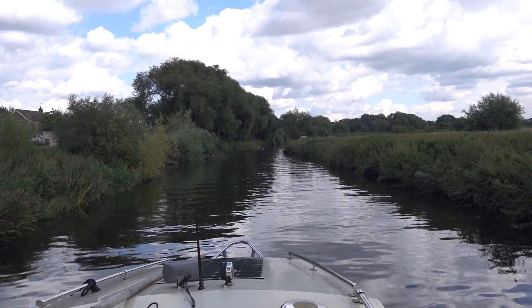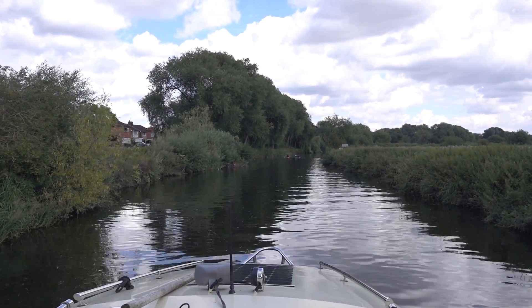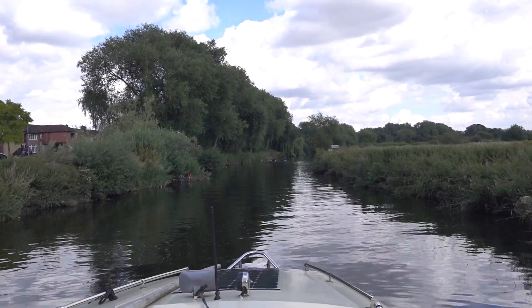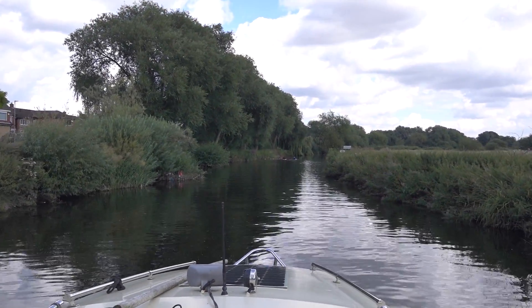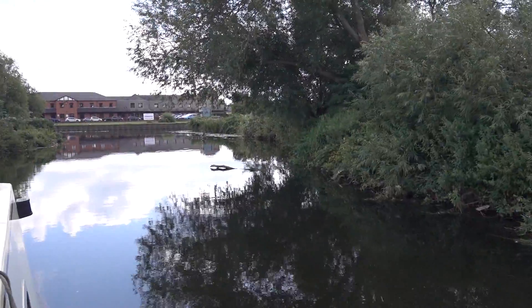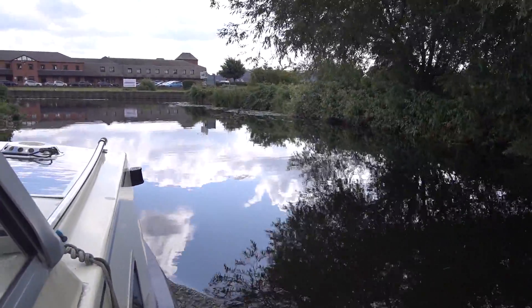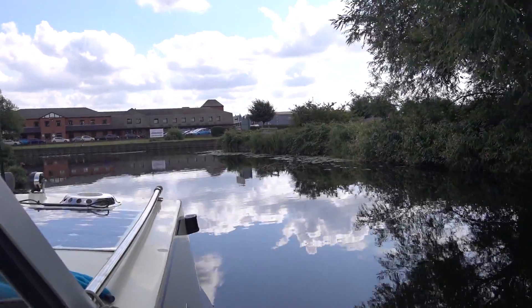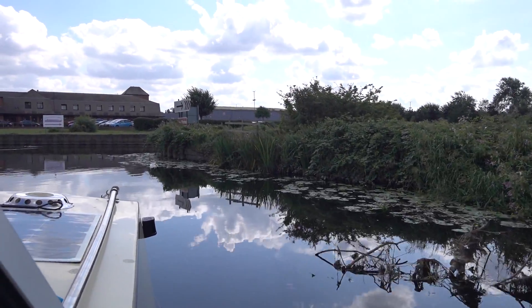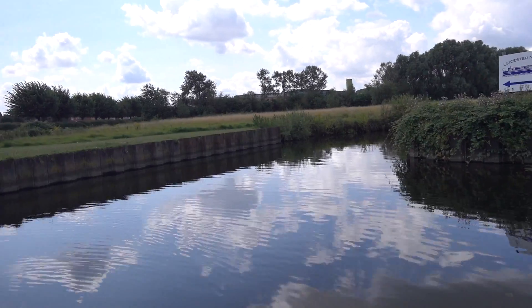We've just come through Burstall Lock - not much of a drop but very slow due to a pair of boats in front of us who have now tied off and stopped. There are water meadows to our right and a big country park on the left after some meanders. Then there's another lock at Thermiston. Leicester Marina are obviously very keen to have your business - they've had signs out every hundred yards for the last half mile, counting down. But we're not going in. That channel takes you into the marina.